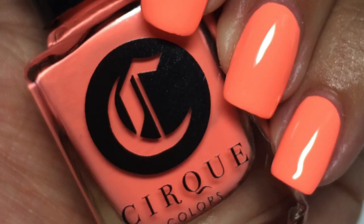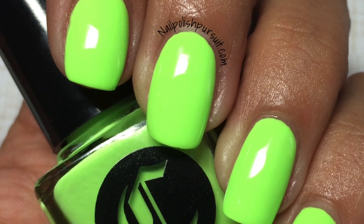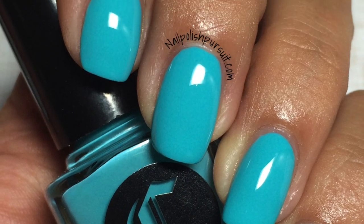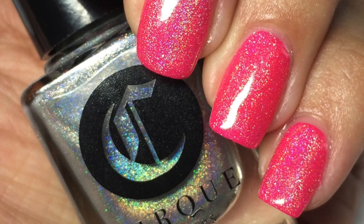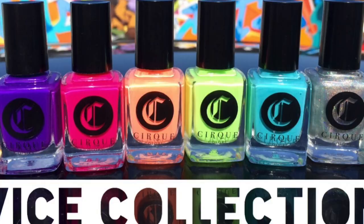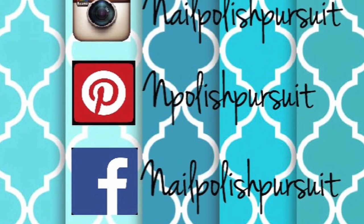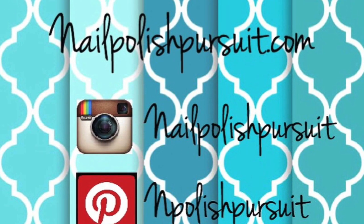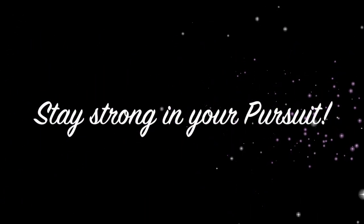So that's it guys — that was the Cirque Colors Vice collection, and as you can tell from my enthusiasm I'm completely obsessed and in love with it. I highly recommend it — the colors are pigmented and the formulas are amazing. Huge props to Annie, the creator of Cirque Colors, for creating this amazing collection. Don't forget to leave a comment below letting me know which one was your favorite. Follow me on social media — Facebook, Pinterest, and Instagram — or visit my blog at NailPolishPursuit.com. Thank you so much for watching, and don't forget to stay strong in your pursuit!